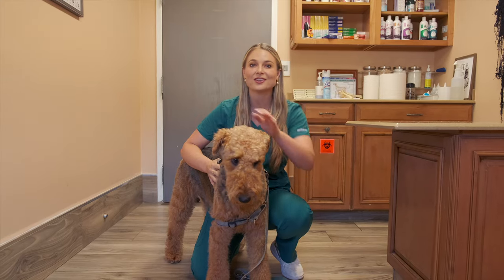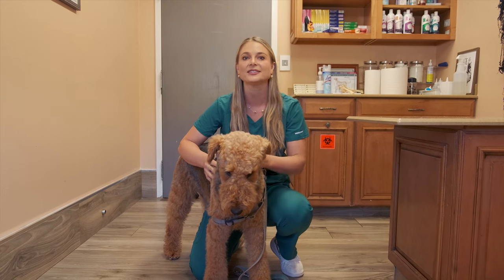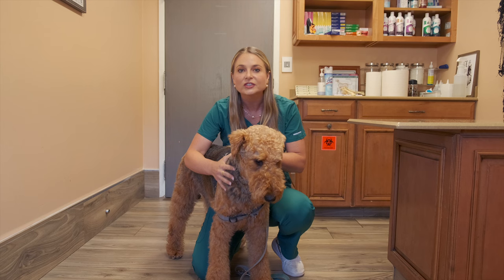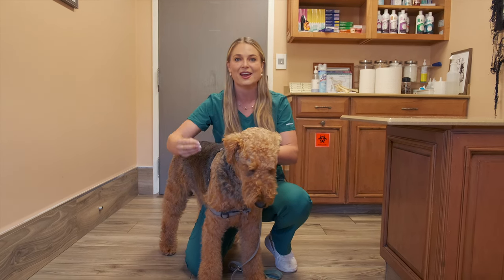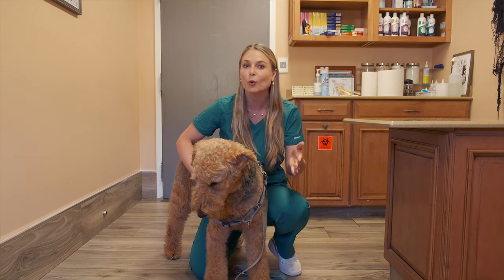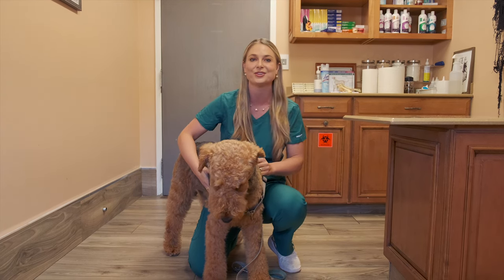I've been so excited to share this dog breed with you guys because they have such a historical background and they are such a versatile dog breed. They are called the King of Terriers because this dog can be a working dog and a sporting dog, and not many dogs can do this.